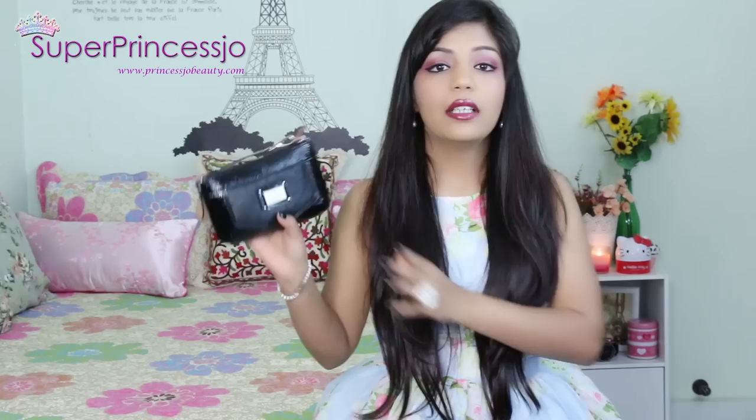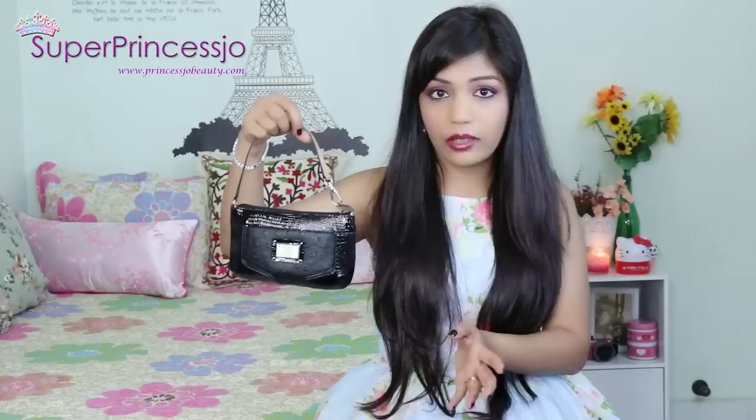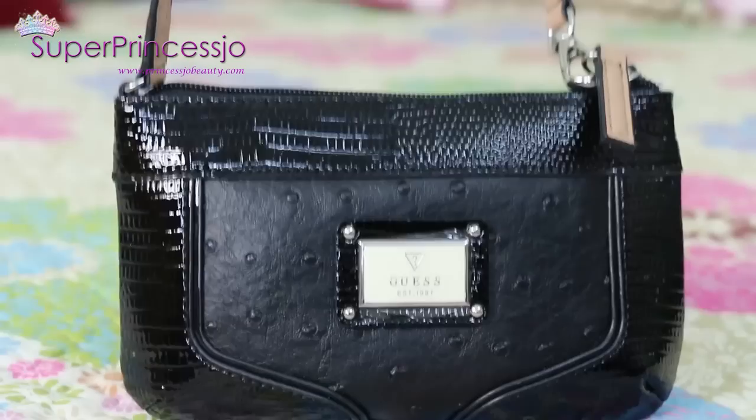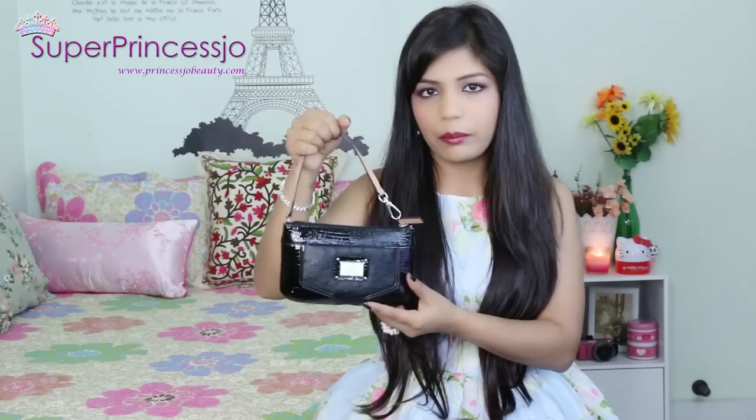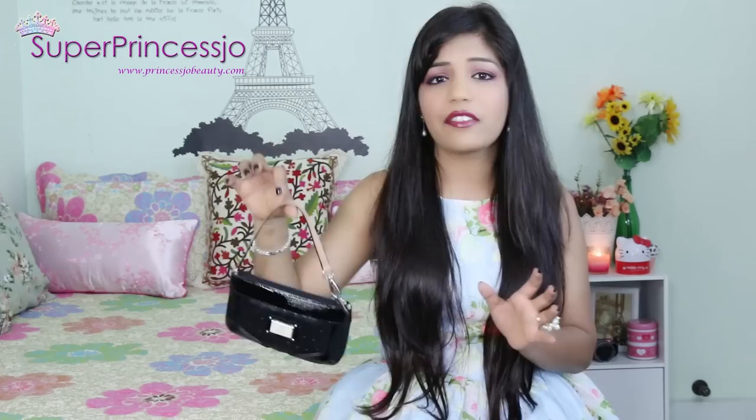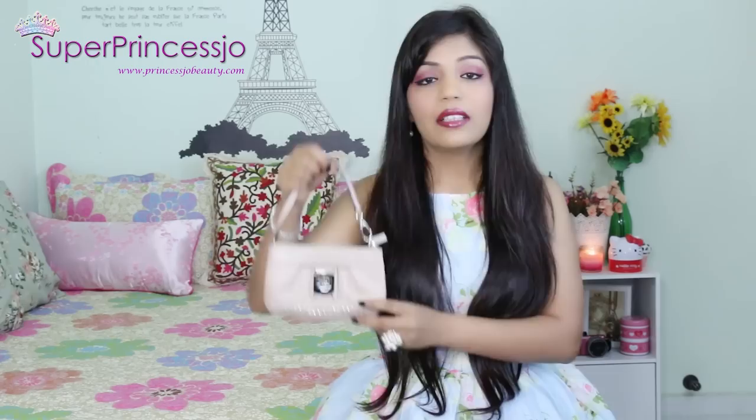The next handbag is a small one that can be used as a shoulder bag especially for dinners, or just used as a clutch. It's from the Guess Nixon collection - a sling purse where you can carry coins or use it as a coin purse. I like the leather and the Guess logo. I carry these especially when I don't want to carry a lot of stuff.